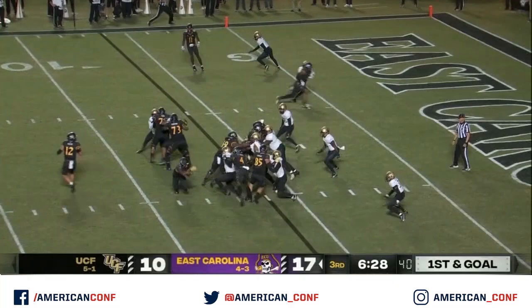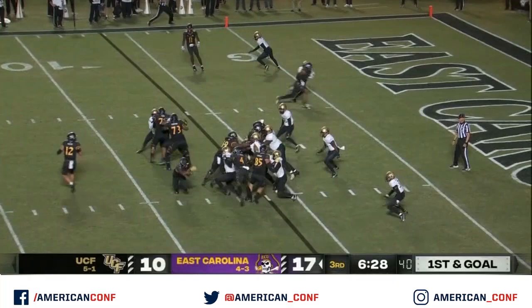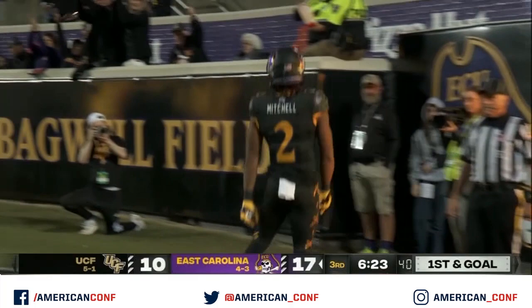Mitchell, the man in the backfield. They give it to him, trying to get to the corner — he's in there. Touchdown, Keaton Mitchell just runs by everybody.